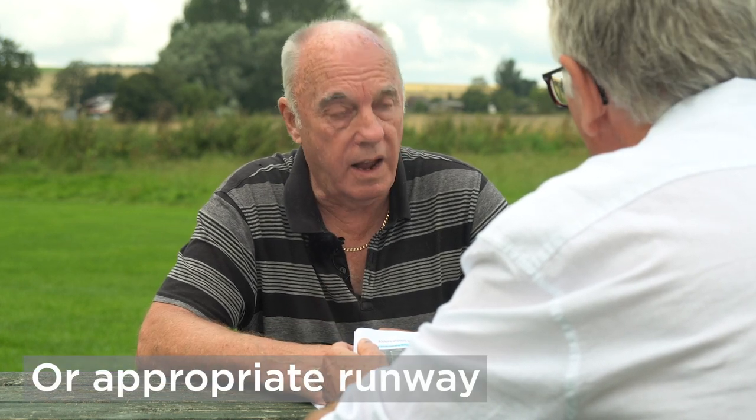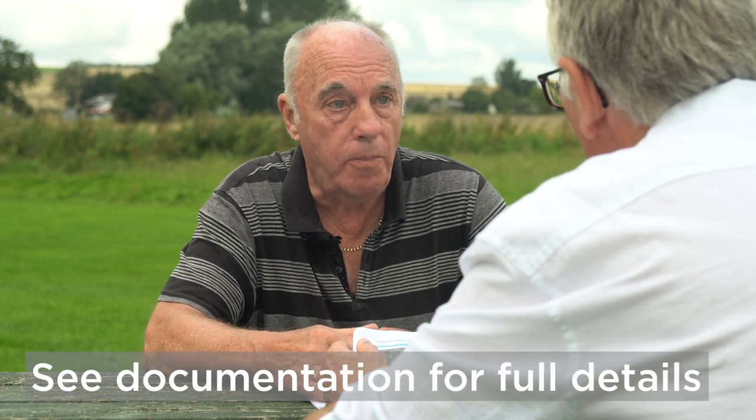Point five: leaving Pitsford Reservoir, the call would be 'Golf Alpha Bravo Charlie Delta leaving Pitsford for runway 21 grass,' then read back the QFE that you would have got from the broadcast. You then stream off to intercept roughly a 45-degree join to a standard downwind oblong circuit for runway 21.